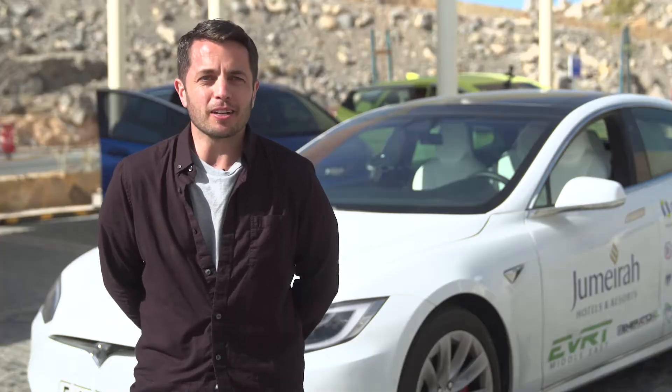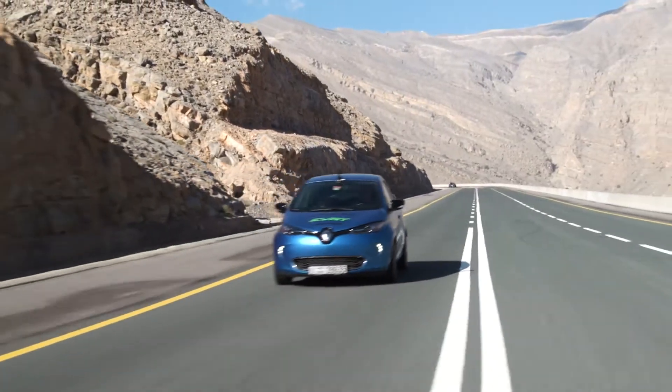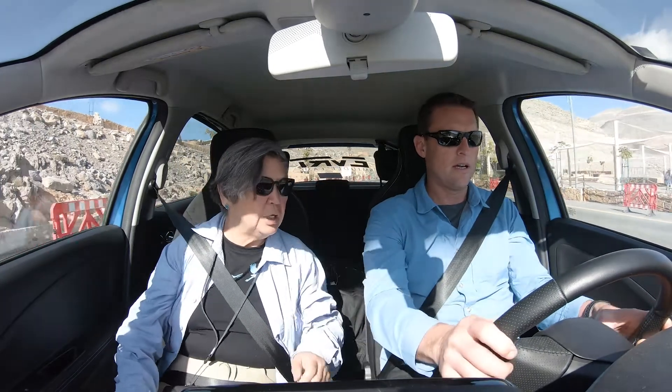As part of EVRT Middle East 2019, we're doing a regenerative braking test to see which car gains the most mileage and wattage going downhill. The easiest way is to put it in cruise control — cruise control is already on. We're just idling and rolling down the hill, generating negative two.